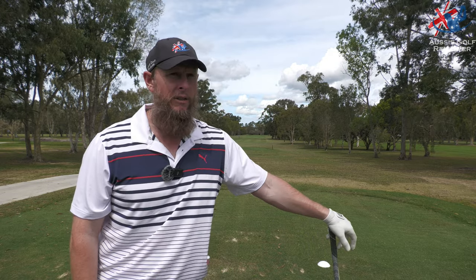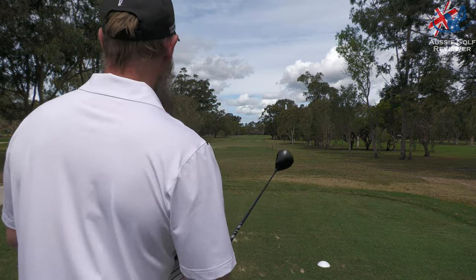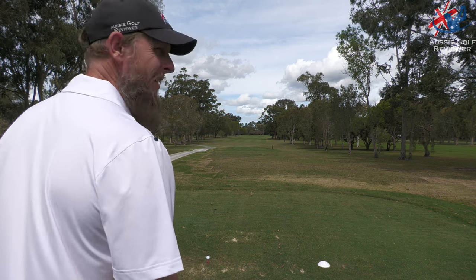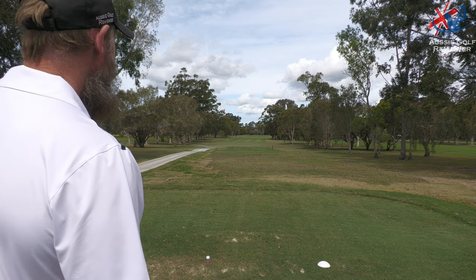As you can see, some of the bunkers — they're basically getting rid of them, reshaping them, and they've got an architect out doing it properly, which is fantastic. Pretty much all the greens here are raised, so they sit up a little bit and are quite firm. Someone like myself with an average short game can still make numbers because I hit it flat, so it runs on a bit more. The back nine's my favourite nine here, for sure. Back into the wind, I doubt I'll get it all the way there anyway.